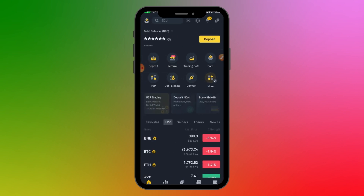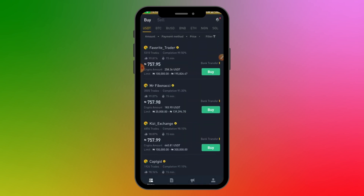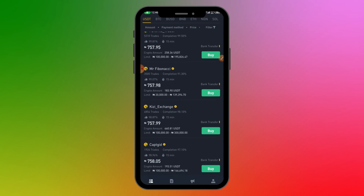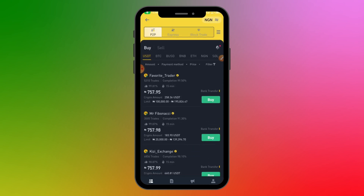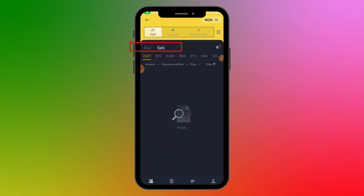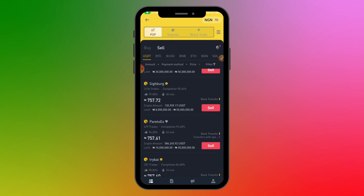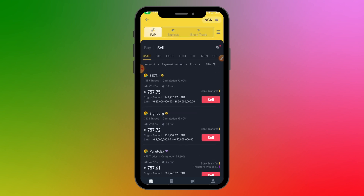Once you have all that in place, go back to the home page and click on P2P. Under the Buy section, you'll see buying ads from people selling their cryptocurrencies. The Sell tab shows ads from people who want to buy crypto from you. Another approach is to place your own ads: if you want to buy, go to the Sell section and place a buying ad; if you want to sell, go to the Buy section and place a selling ad.